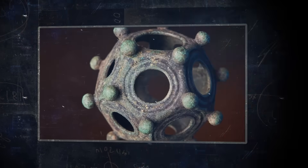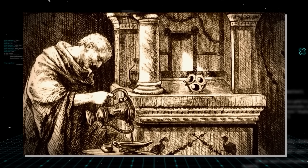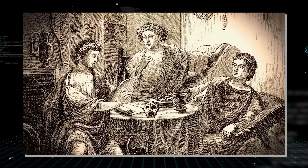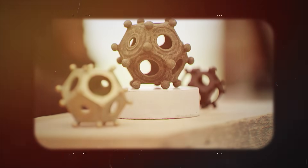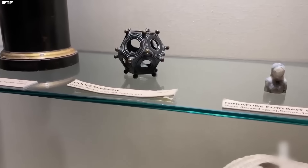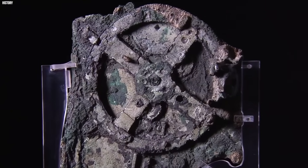Or how about the Roman dodecahedrons? These hollow, twelve-sided bronze objects, dated 200 to 400 CE, keep popping up across Europe. No one knows what they're for — candle holders, dice, surveyor tools? They're not machines, but they're crafted with skill that feels oddly specific. Like the mechanism, they're a one-off enigma, leaving us guessing.